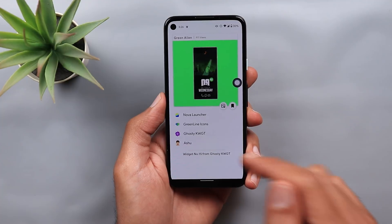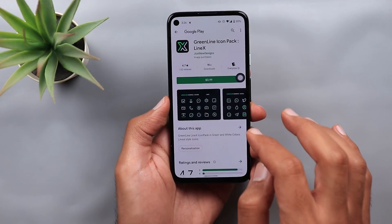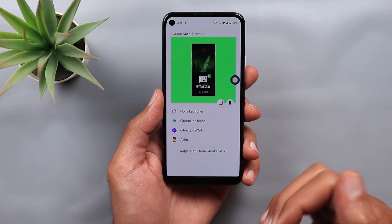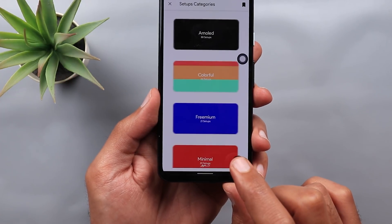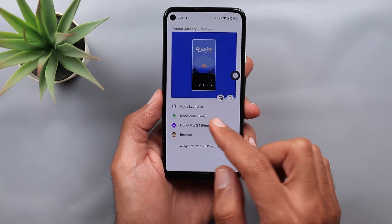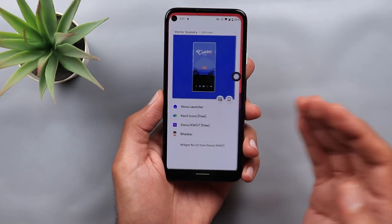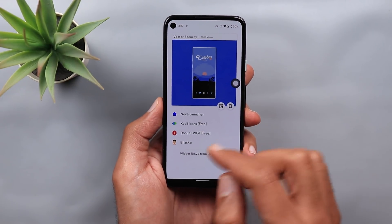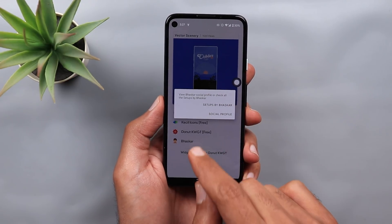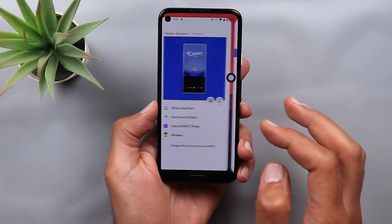Some apps will require extra money — for example, the Green Line icon pack requires $0.99, and Ghosty KWGT will require the same price. If you are not interested in setups that cost extra money, go back and jump to Categories. There is a category called Freemium, which includes any setup that does not require any extra money. For example, one setup here has the icon pack for free, the KWGT for free, and Nova Launcher is also free. You can also access the social profile of the person who created the setup by tapping on their avatar, which will tell you how to reach that profile and connect with them.